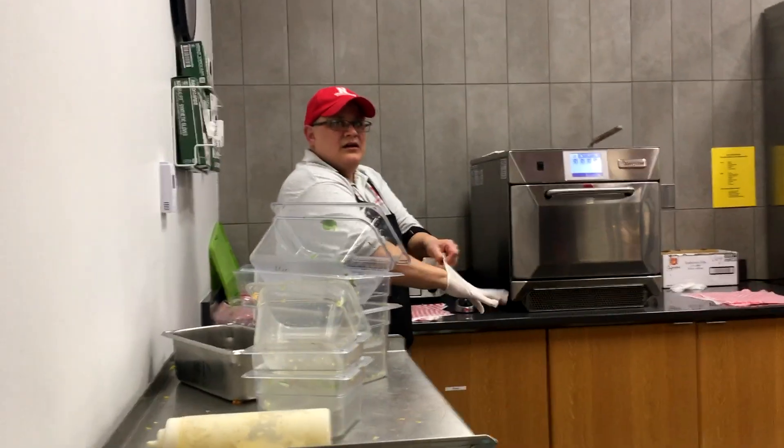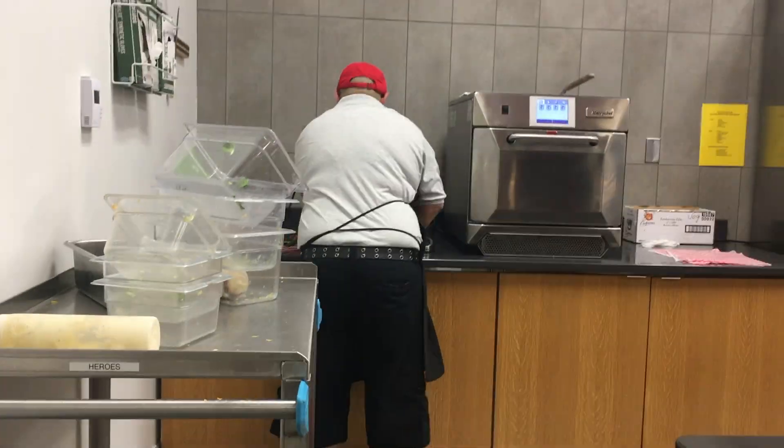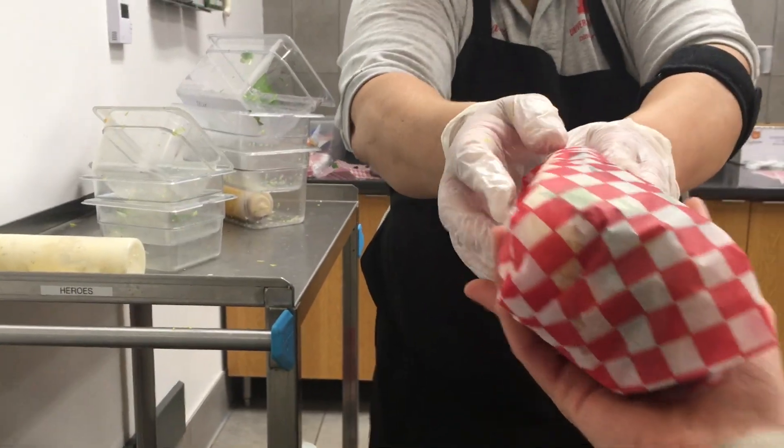I just spent the morning working on my boards and just sent them off to print, so now is a good time to grab some lunch. I grabbed some lunch at Husker Heroes, one of my favorite little lunch places on campus. Now I'm headed across campus to the College of Architecture to pick up my prints and meet my professor.